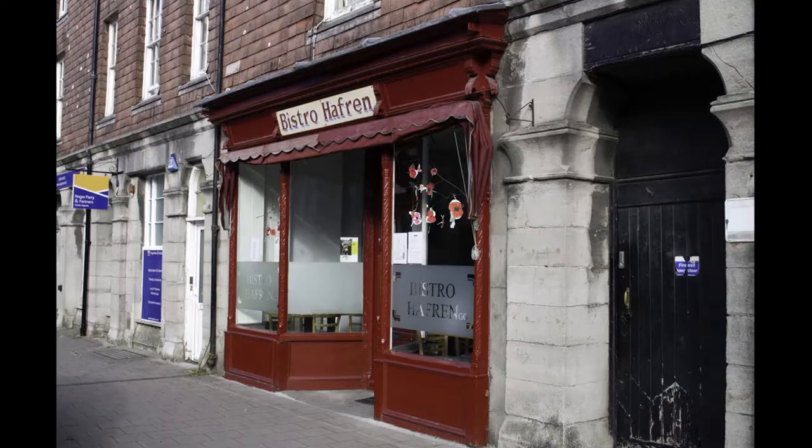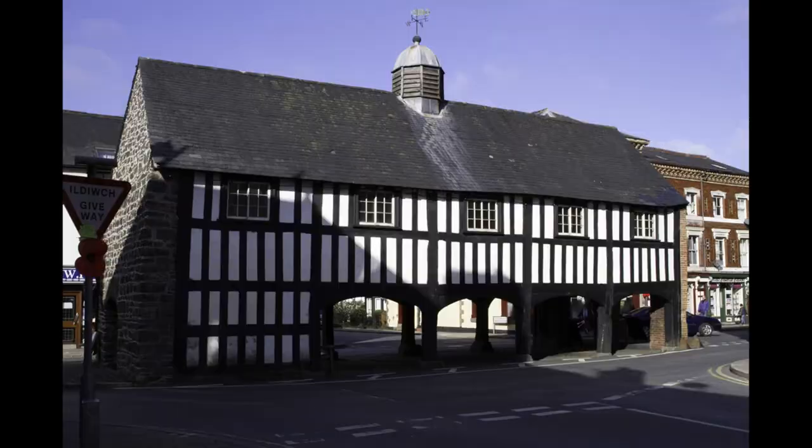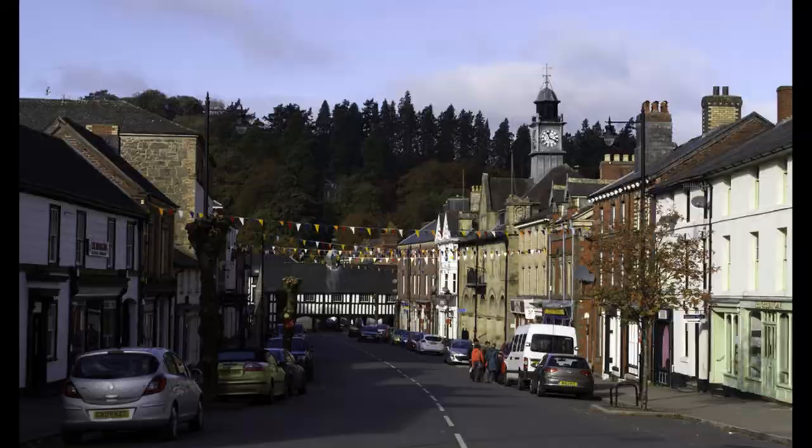For more information on Llanidloes and the surrounding area, please see the popular e-book in the series Along the Severn, in and around Llanidloes. Details can be found at the end of this film.